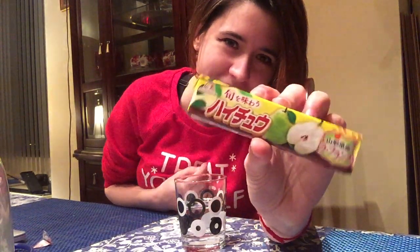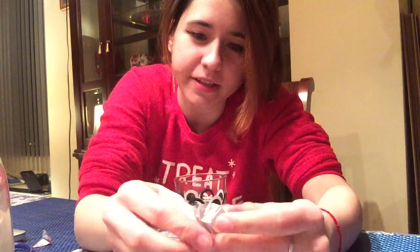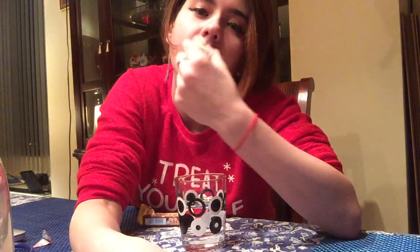This looks like a Haichu, so I assume this is like a similar Haichu-ish-esque product. Let's try this. Does not smell like anything though. Very, very light pear flavor — like a slightly hint of apple-ish, because I don't think pear has that distinguished of a taste.